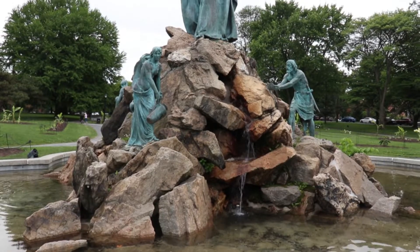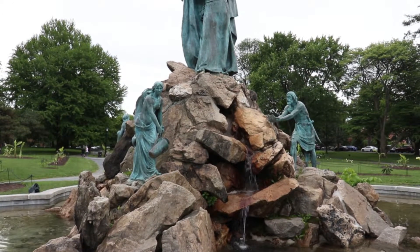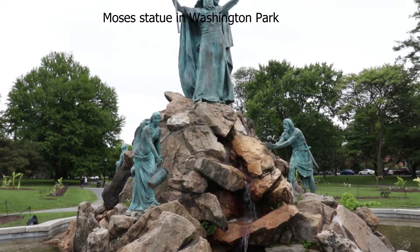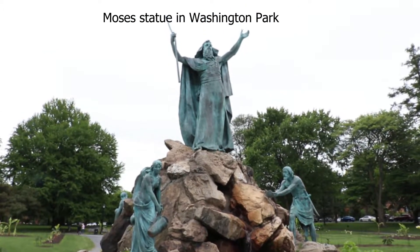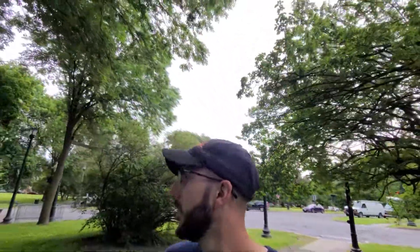I actually should have come here early in the day when Tulip Fest is happening, because Tulip Fest will happen here. They've got all the beautiful tulips everywhere.